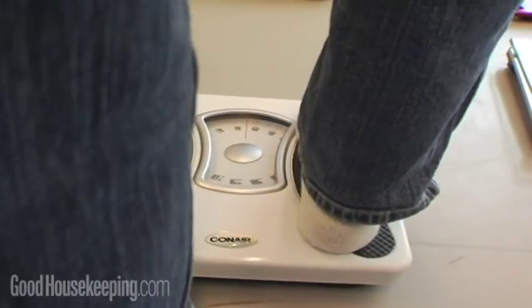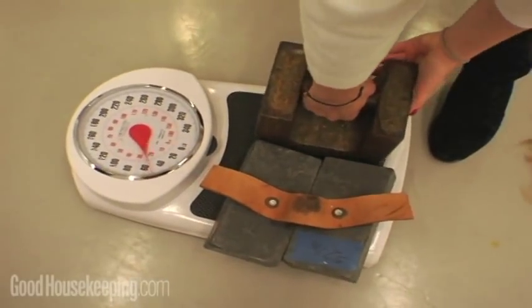In a Good Housekeeping test, which scales pull their weight? We evaluated 20 scales for ease of use, performance, durability, and appearance.